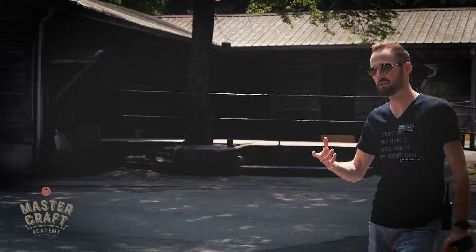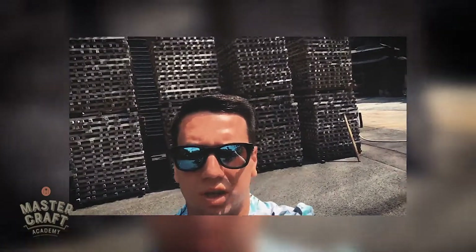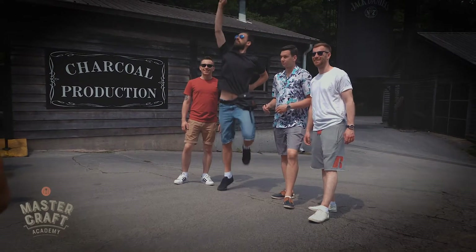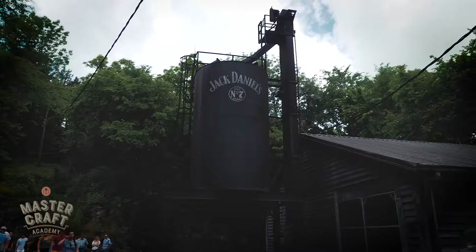So we now have 89 barrels of whiskey. And we are now inside the place where we are set up for Jack Daniels production. In this container there is, as previously mentioned, water.